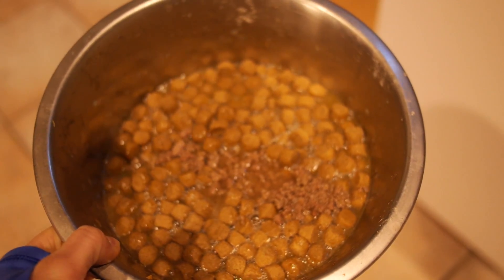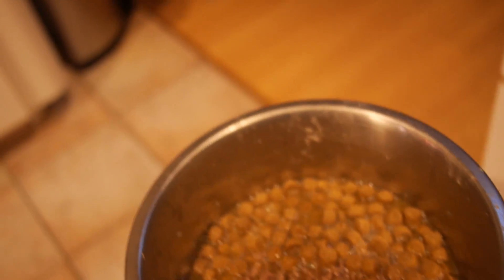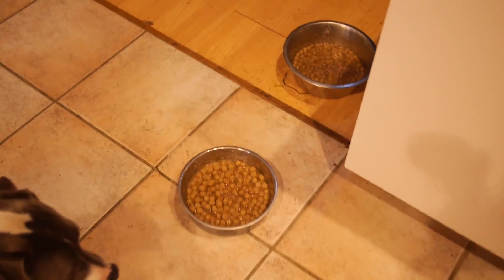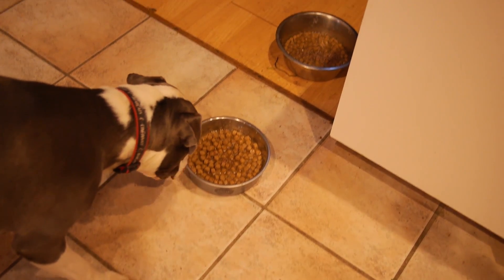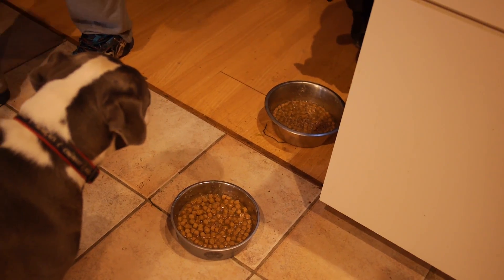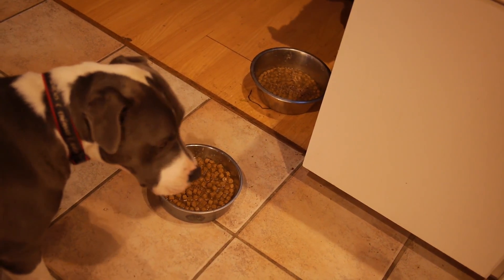Doesn't that look delicious? Are you guys camera shy? People want to see your full day of eating.